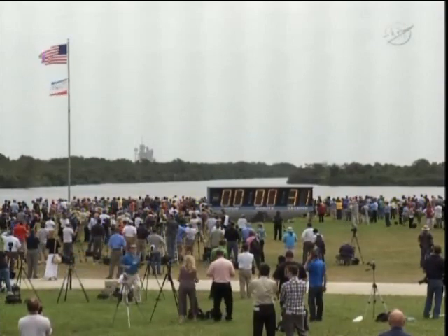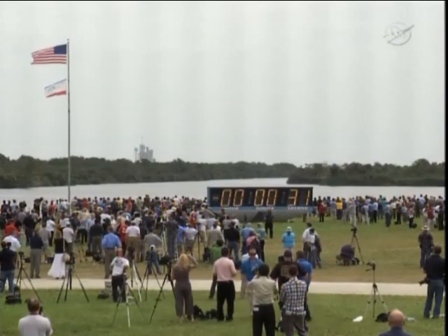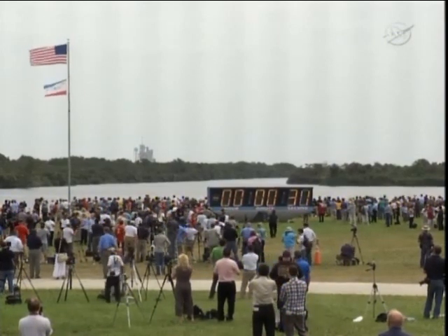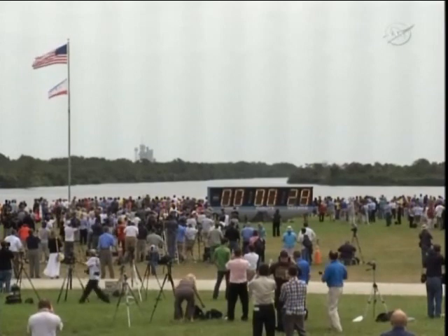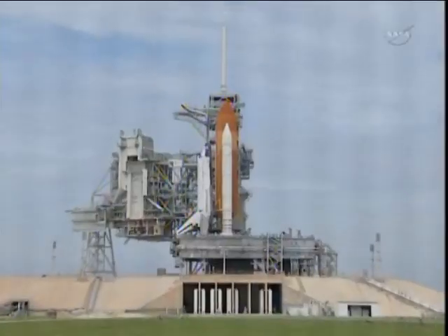Copy that. Count on clock will resume on my mark. 3, 2, 1, mark. T-minus. Hand off to Atlantis' computers has occurred. Solid rocket booster nozzle steering check in work.